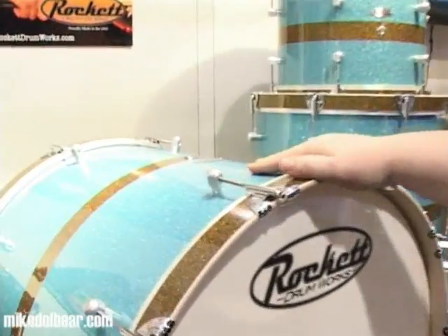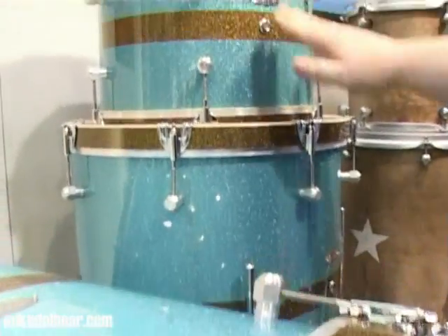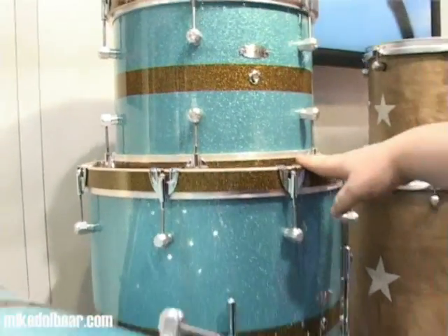This is into the specialty wrap area. Going into some of the wood hoop stuff — the 14-inch rack tom, the 18x18 floor, 20x24 kick — that really nice rock tone, all maple, 10-ply all the way through and through.